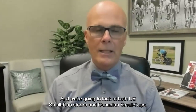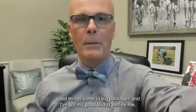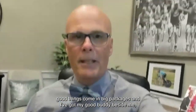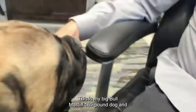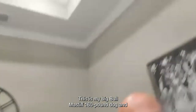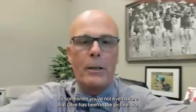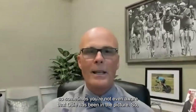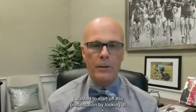Sometimes good things come in big packages, and I've got my good buddy beside me — my big Bull Mastiff, a 160-pound dog. He sometimes records these with me, so sometimes you're not even aware that Obi's been in the picture.